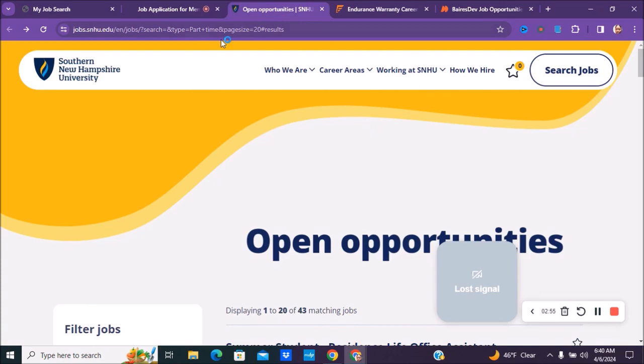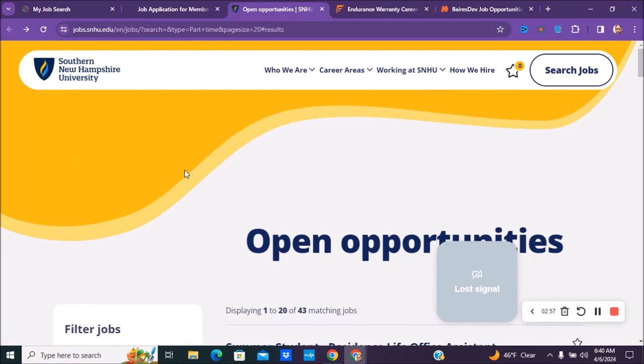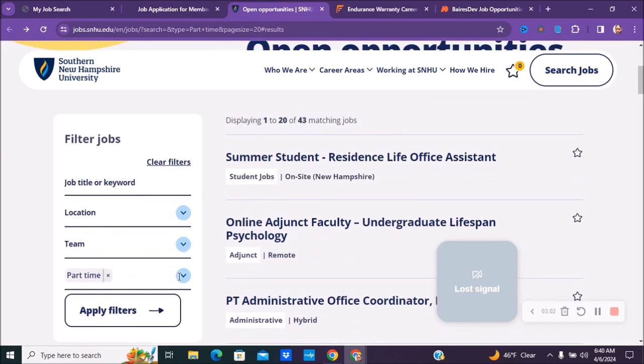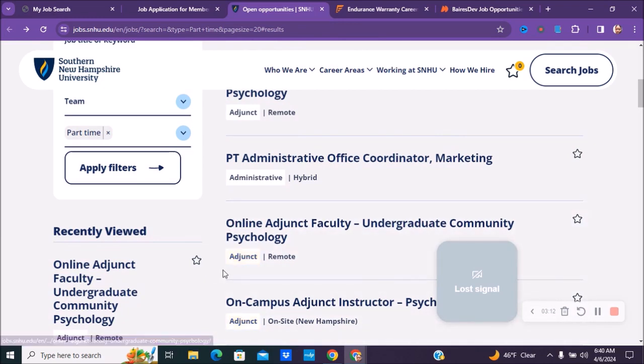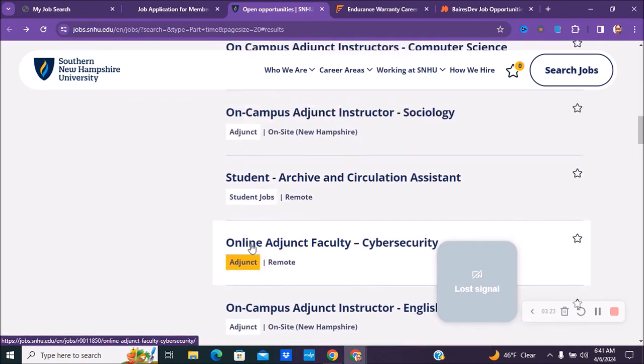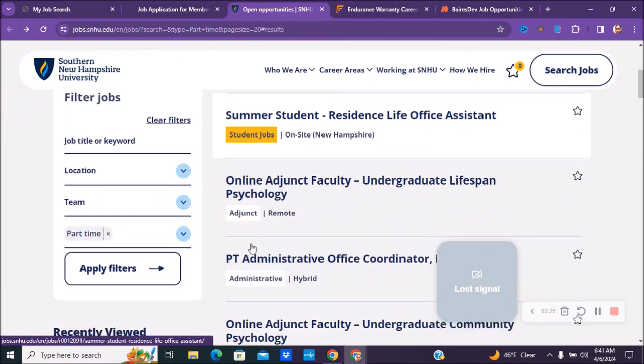The next company is called Southern New Hampshire University. On the left-hand side I selected part-time, and you can type remote if you want — most listings do say remote. There are some hybrid ones, but you'd need to click into each listing to confirm it's part-time, since sometimes it doesn't say so on the main page.